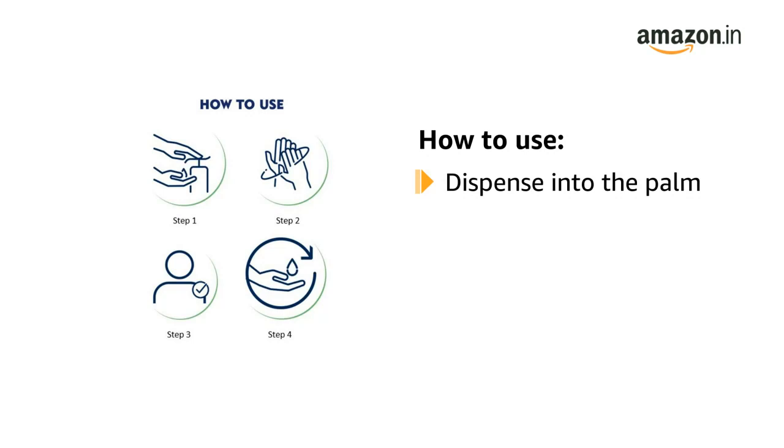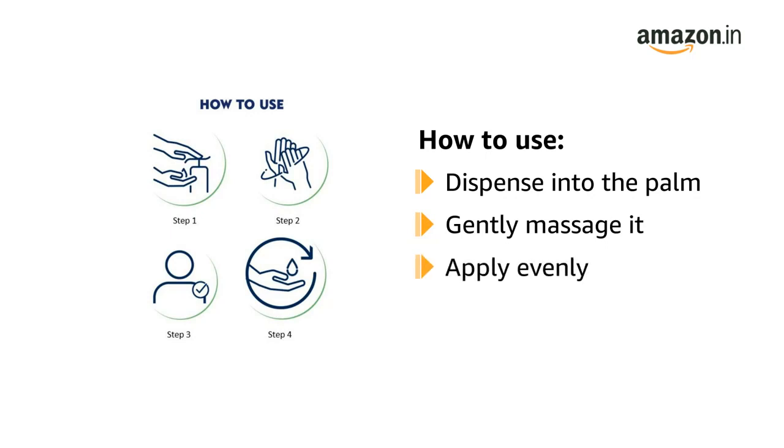To use, dispense the Body Lotion into the palm of your hand. Gently massage the lotion onto your skin. Apply evenly all over the body. Use daily to give your skin the perfect results.